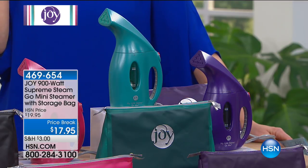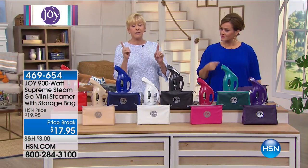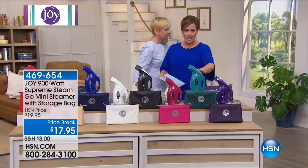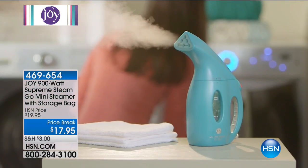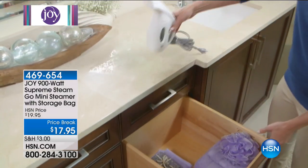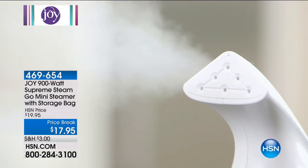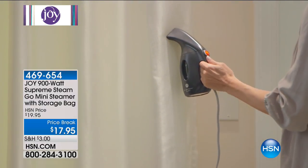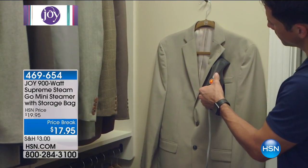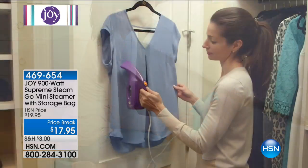You have all the colors available to have the Go Mini in your home. People see the price and the size and think no way — but this is 900 watts of power and it's going to melt away those wrinkles in seconds. Even if you've got one, get this mini size for travel. It's going to take care of all your problems — whether it's a bed skirt or curtains, with that eight-foot cord you can simply steam to your heart's content.